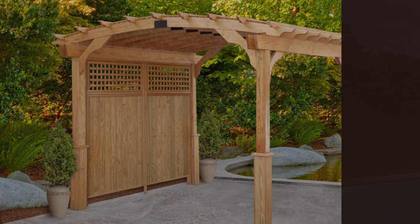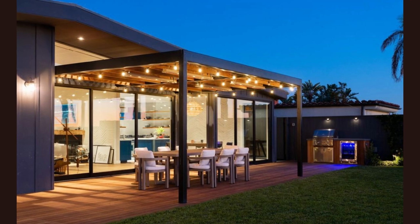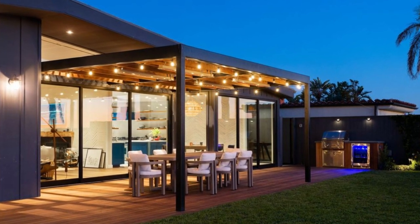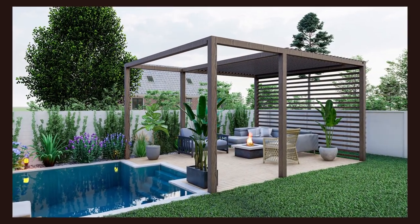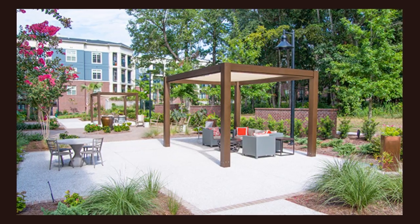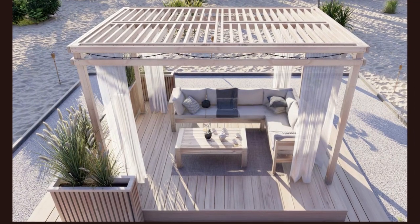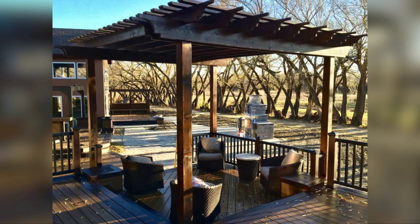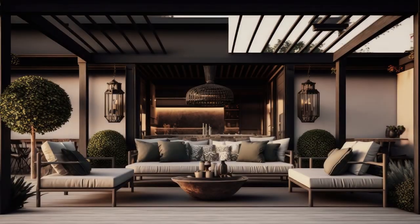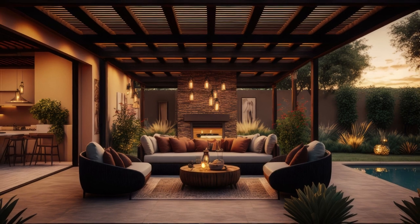Welcome to the realm of pergola ideas for decks, where the synergy of indoor and outdoor living takes center stage. In this category, we explore innovative ways to seamlessly integrate pergolas into your deck space, creating a harmonious fusion of style and functionality. Pergola ideas for decks go beyond conventional design, offering insights into how to transform your outdoor retreat into an extension of your home. For an in-depth guide on turning these inspirations into reality, head over to our blog linked in the description below.